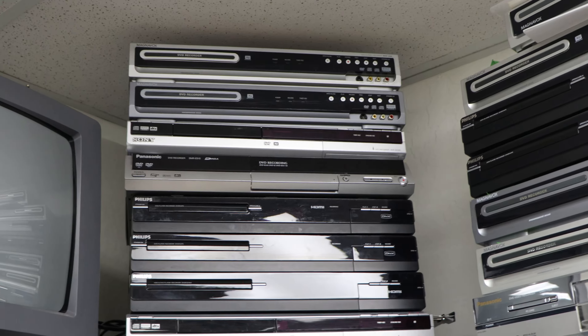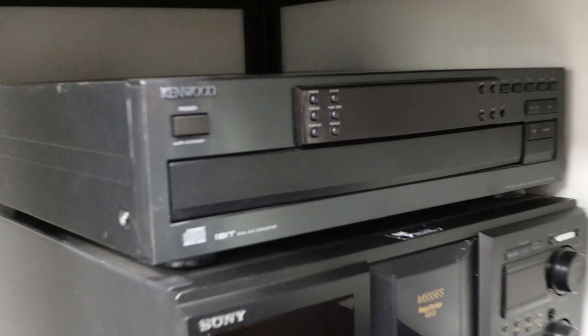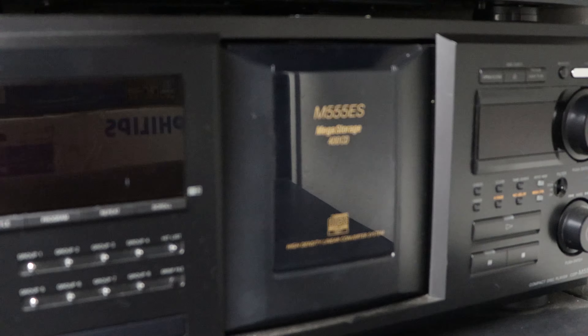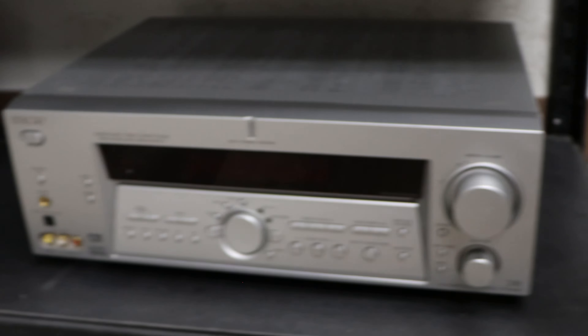Up here we've got a bunch of different DVD recorders, another hard drive by Philips, and some standard cassette players. A Kenwood 5-disc CD player. And then this one right here is Sony's best CD player in my opinion — it holds up to 400 discs, it's the M555ES. And then a couple of cartridge style Kenwood CD players and then a JVC. And then some HDMI 5-disc DVD players and a couple of JVC amplifiers and a Sony receiver.